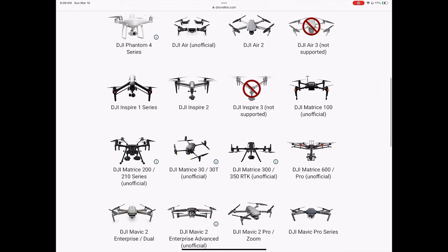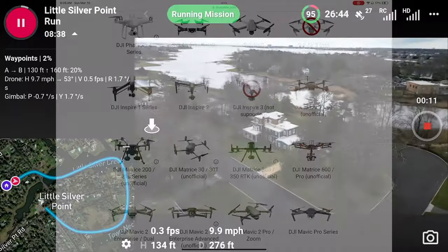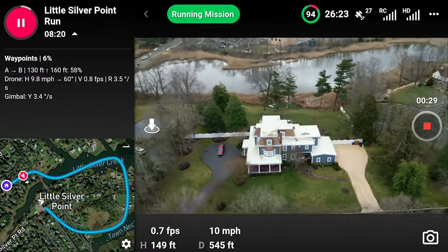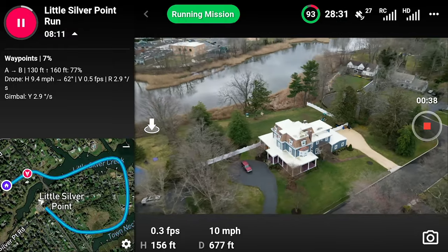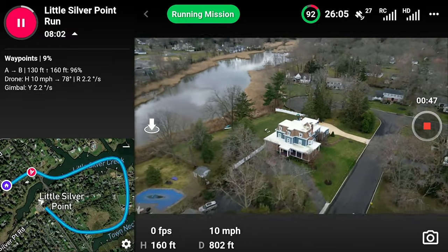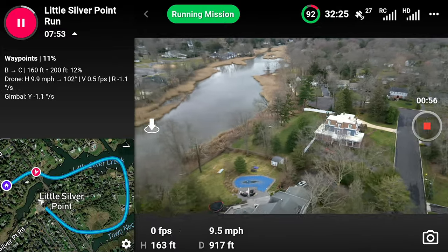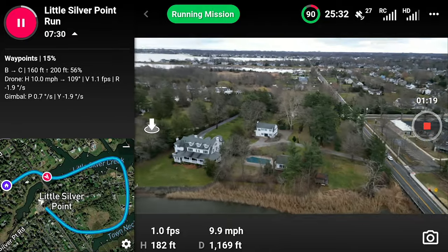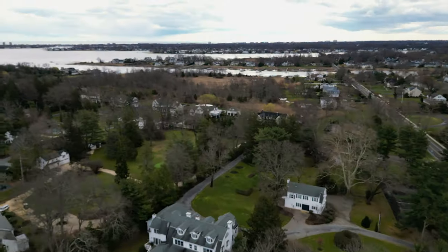That includes the Mini 3, Mini 3 Pro, the Air 2, and the Mini 2 — and that's more or less about it. I was really puzzled by all that. It made no sense to me. Why is it that some DJI drones are compatible with third-party mission planners, but not others?